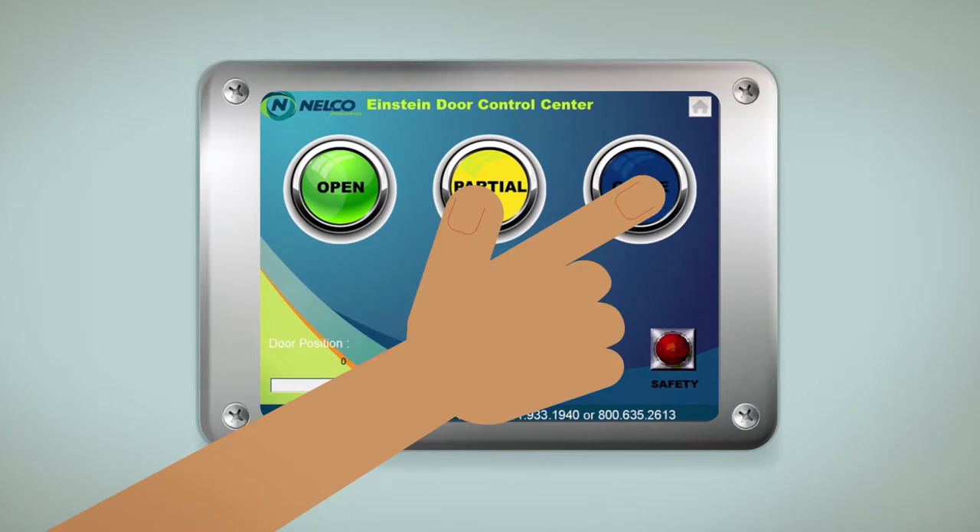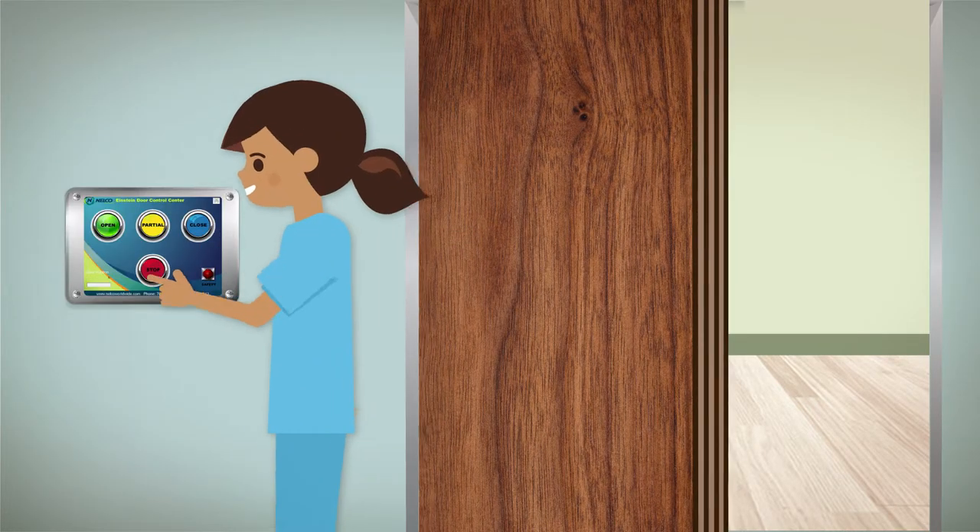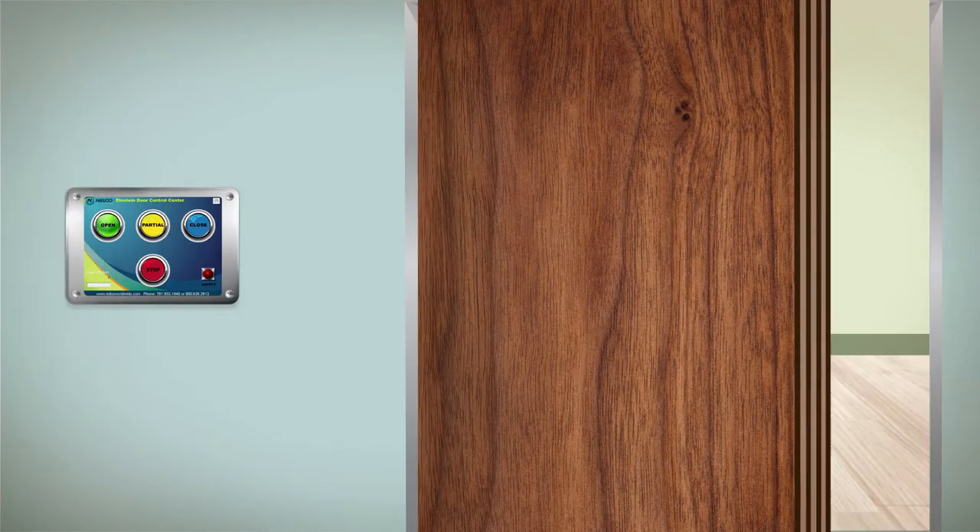To close the door from either the full or partial open position, press the close button after first checking to make sure the area near the door is clear of any people or obstructions. Here you can see the door closing from the partial open position.